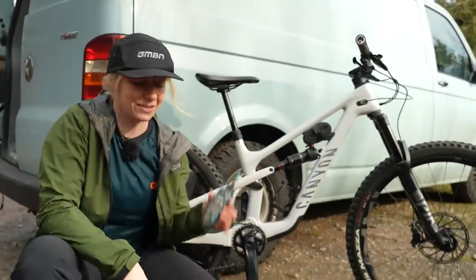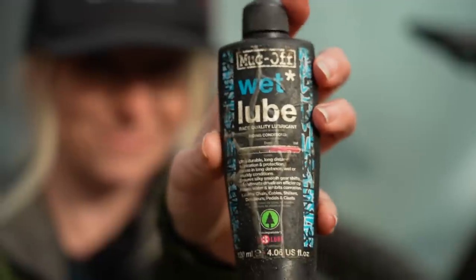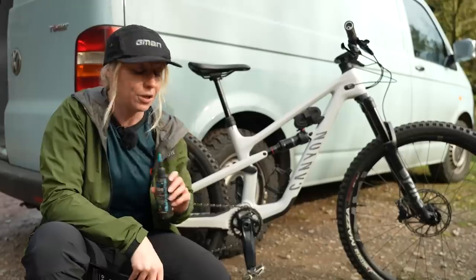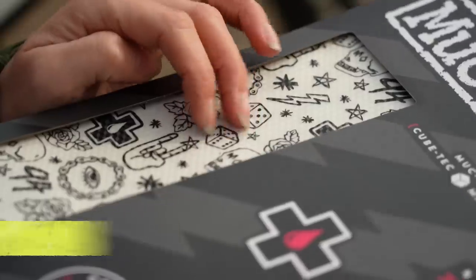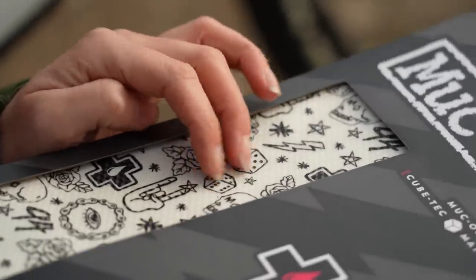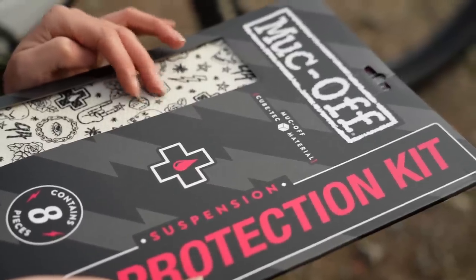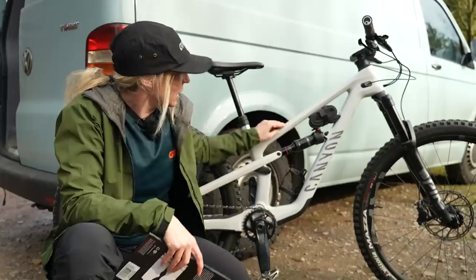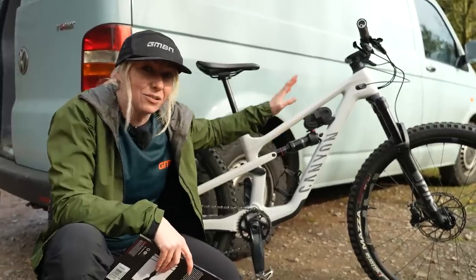Protect your bike. Invest in some wet weather lube because this is less likely to wash off halfway through your ride like dry lube will. Also consider some frame protection — all of that muck on your bike is likely to scratch and all that grit is going to take your paintwork off, so do something like this to stop that from happening.